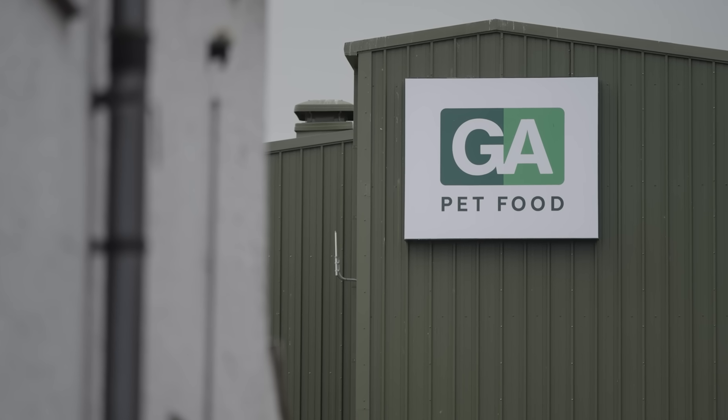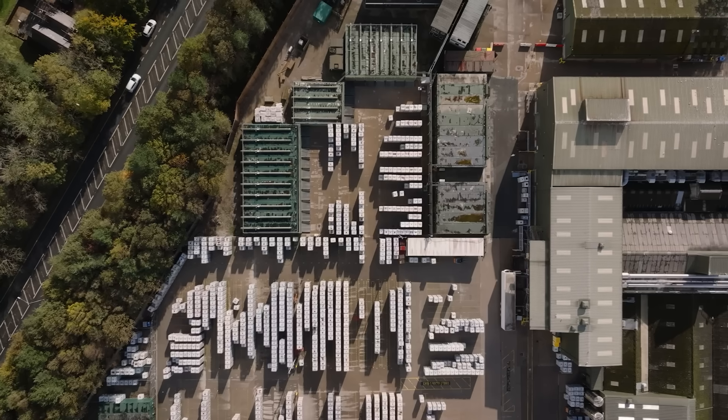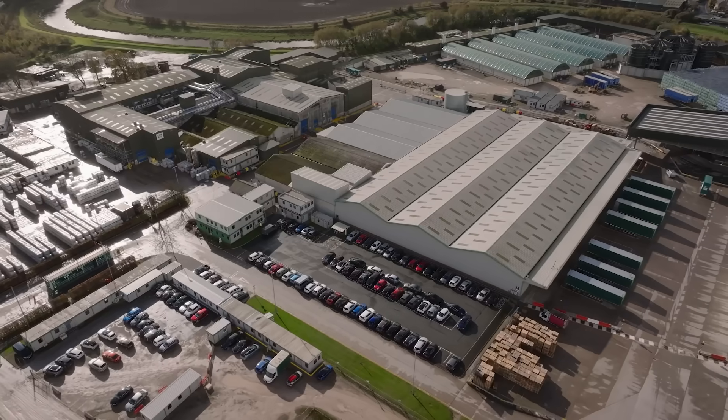My name's Scott Morley, Head of Design here at GA Pet Food Partners. GA is a private-owned pet food manufacturer. The reason GA differs from its competitors is we're very much a family-owned business. Provenance is very much important to us, so we have trusted suppliers.